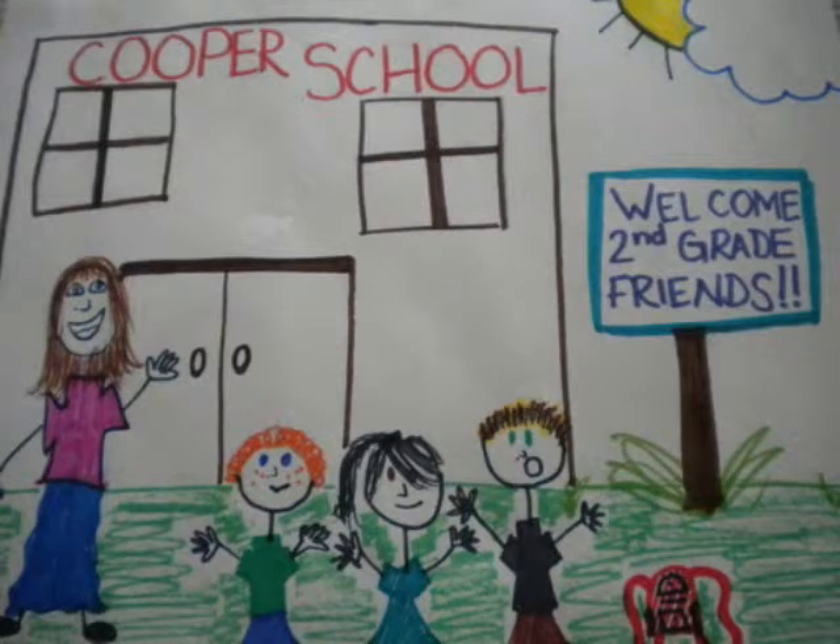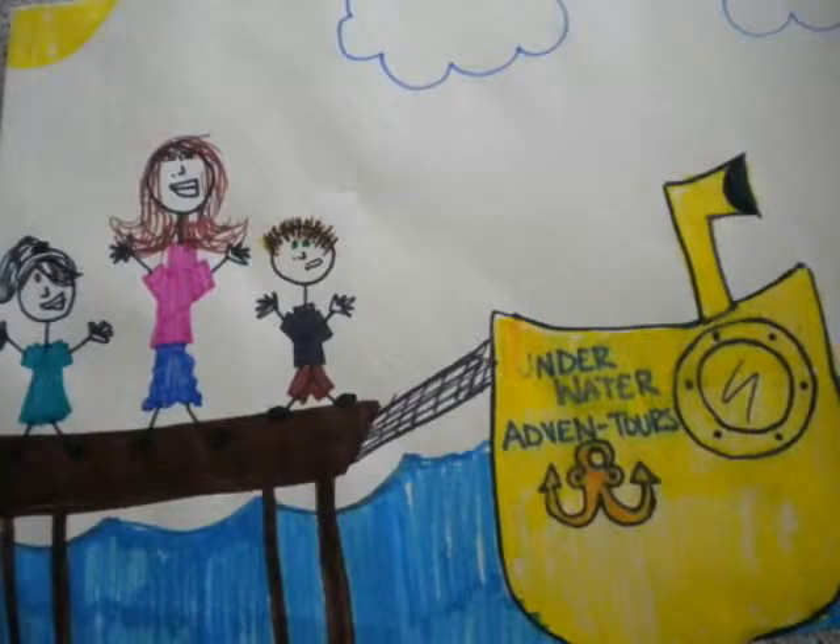Hello, friends. Today, we will be taking an adventurous field trip to down under in the ocean. So, welcome aboard on the submarine as we will set out on an adventure to learn about the ocean's food chain.